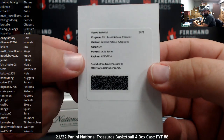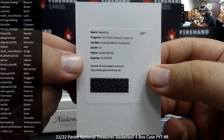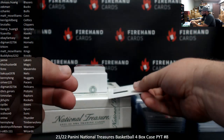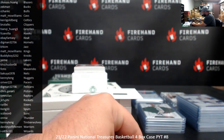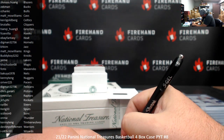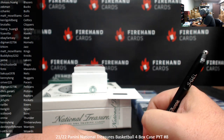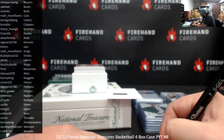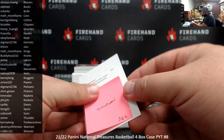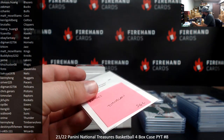Colossal Material Autograph — Scotty Barnes, Toronto Raptors — Tim Nolan. Congrats, Tim. Bada boom, bada bang. I'm guessing this is the base version — the base version should be numbered to 99. Your faith in the Raptors today was rewarded, good sir.